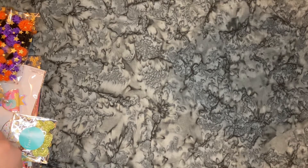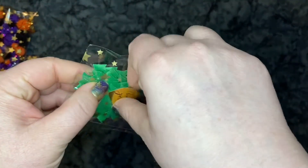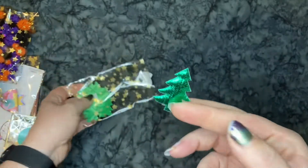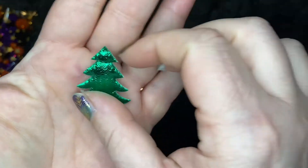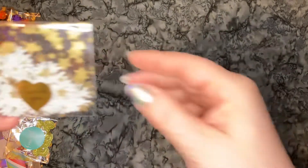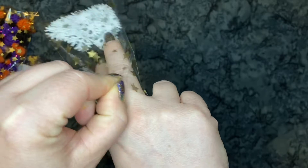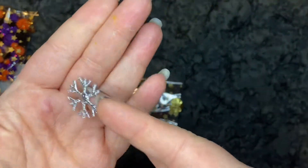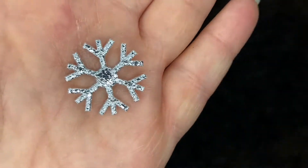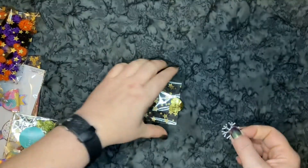I got some little puffy Christmas trees — how fun! And then I got some snowflakes. She has silver and gold; I went with the silver because the color scheme I tend to like most for winter would be blue and silver. It is a little puffy — it's hard to be puffy because it's so thin, but it is a little puffy. Super cute. That will be fun to embellish with.